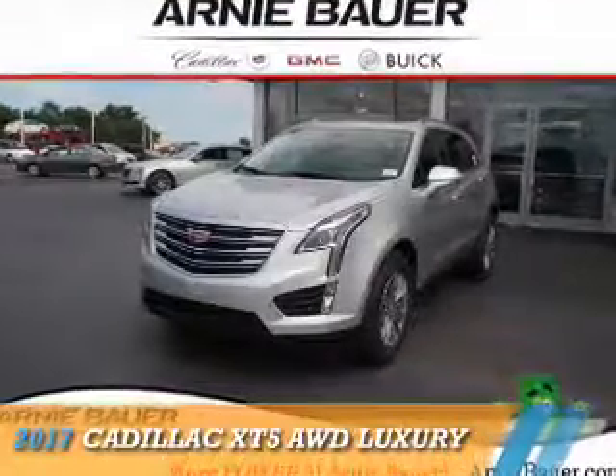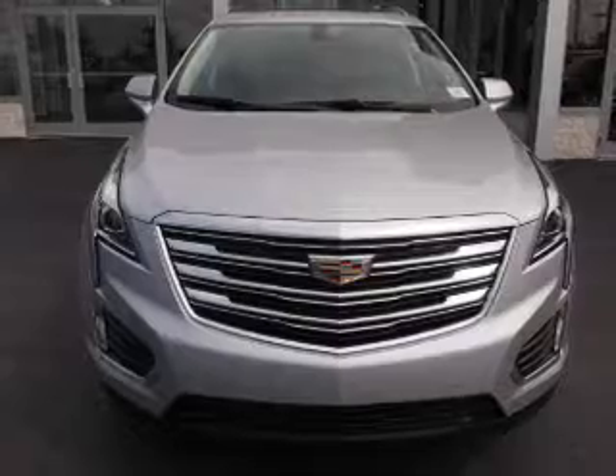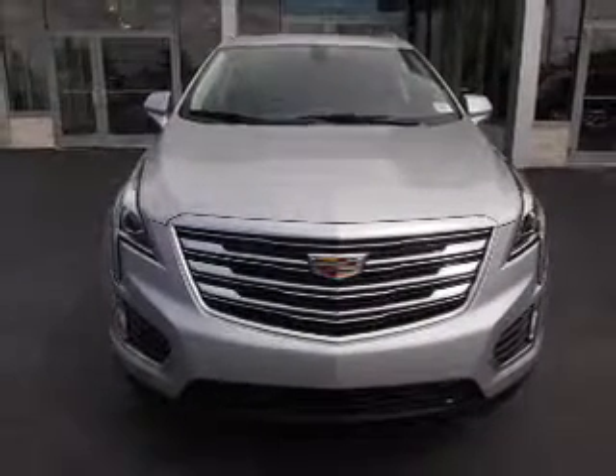This could be the vehicle you're looking for. It's powered by a 3.6 liter, 6-cylinder engine and an automatic transmission.